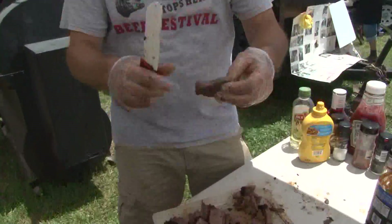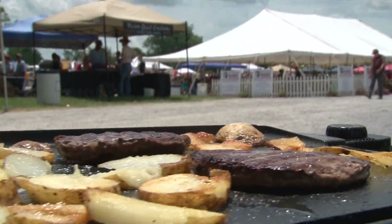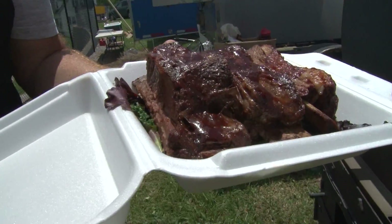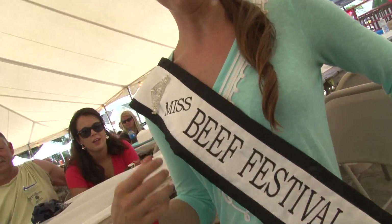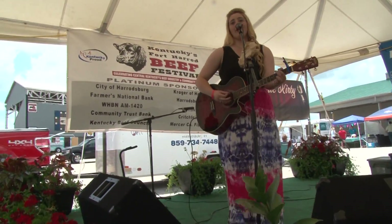Each summer, teams compete to see who can cook the best barbecue. Look at this. The best burgers and the best steak. It's beef time, baby. That's right — compete against each other in a good way.